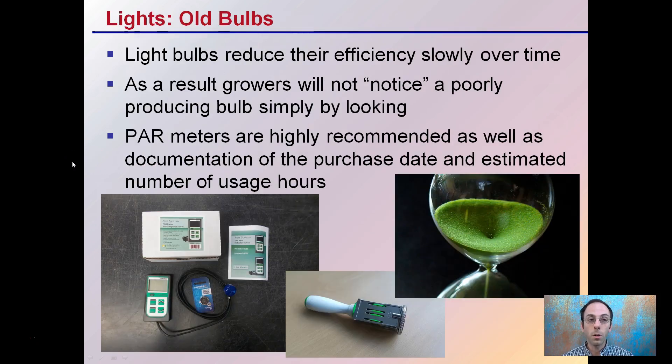For lights, old bulbs reduce their efficiency slowly over time. As a result, growers will typically not notice a poorly producing bulb simply by looking at it — they'll still appear to be very bright. This is where parameters come in and are highly recommended, as well as documentation of the purchase date and estimated number of hours of usage. You can write the purchase date right on the bulb itself, or keep that as part of your records, so you know about when you should be changing it out based on the hours you plan on using that bulb.